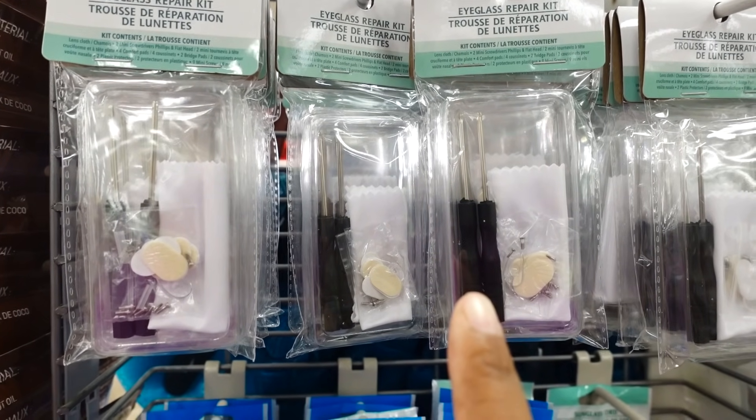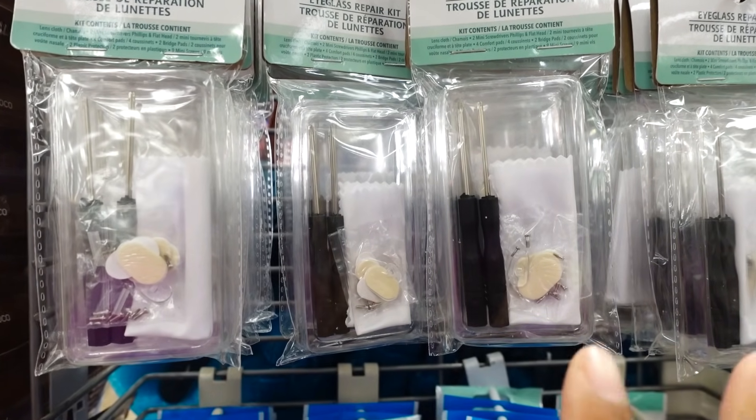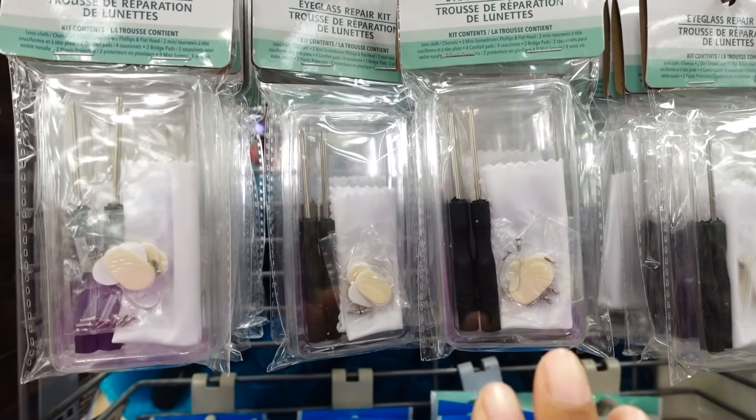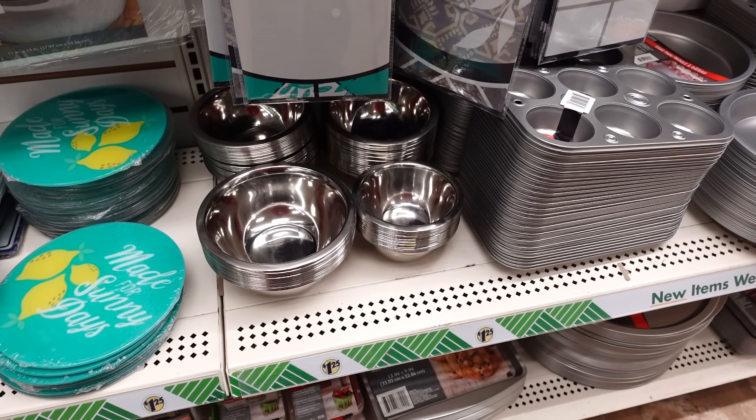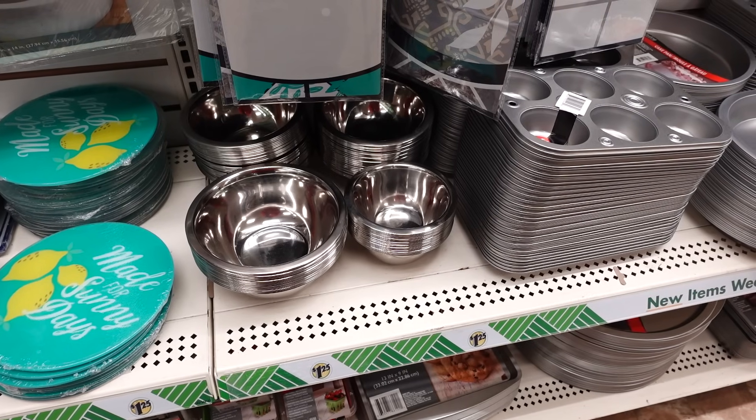I haven't seen this in a while at Dollar Tree — it's the eyeglass repair kit. I was looking for it a few months back but ended up going to Meijer to get it. Over here in the kitchen aisle, the only new thing this week is these mixing bowls — last week they didn't have them, now they're back in stock.